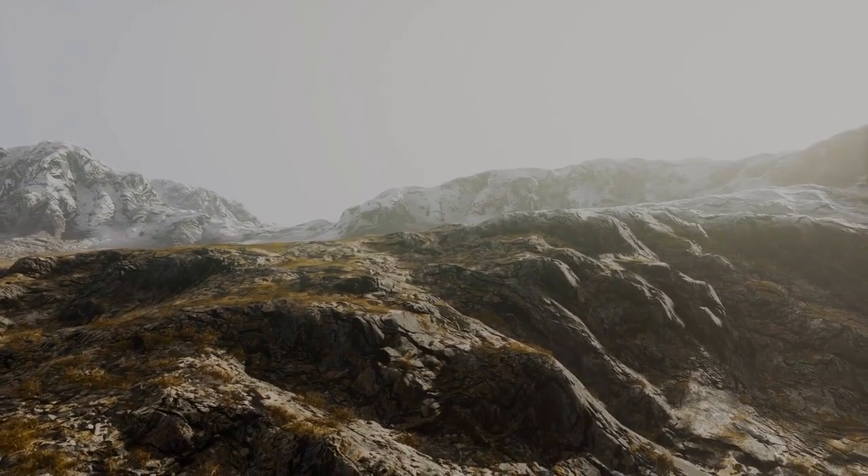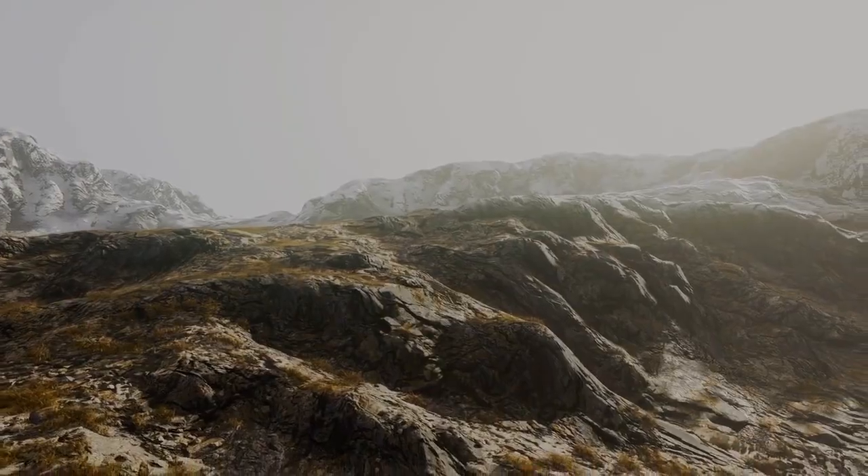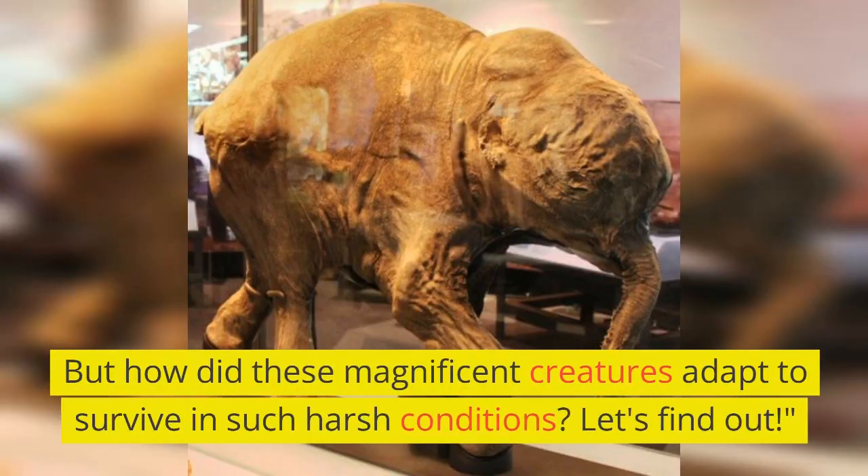The mammoth, with its majestic presence and massive size, roamed the Earth during the Ice Age. But how did these magnificent creatures adapt to survive in such harsh conditions?